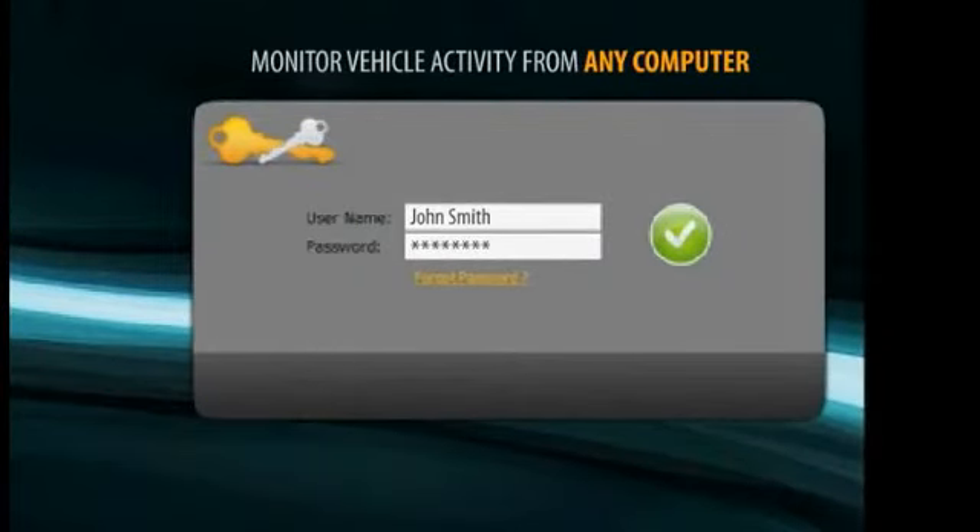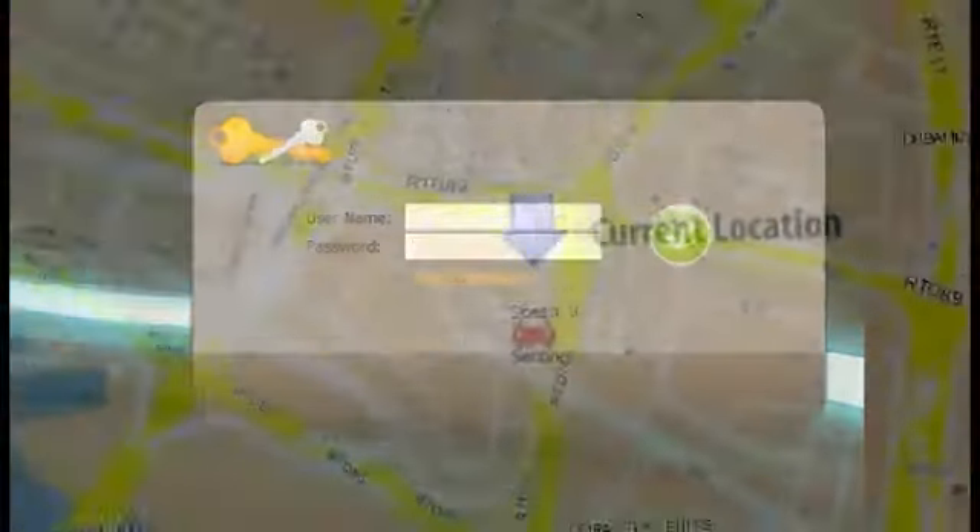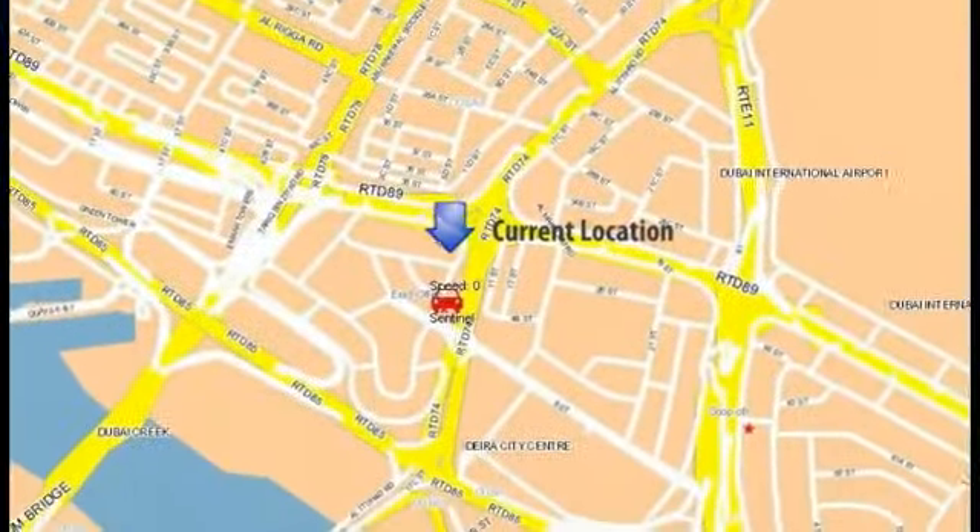You can locate the current position of your fleet in real time. You can also find out how close your vehicle is to your customer's location.